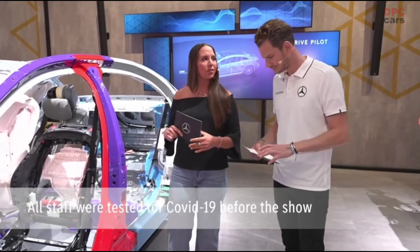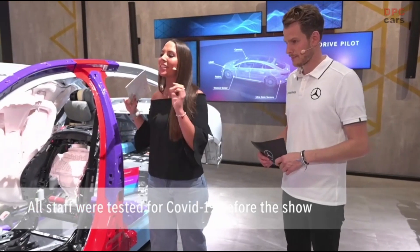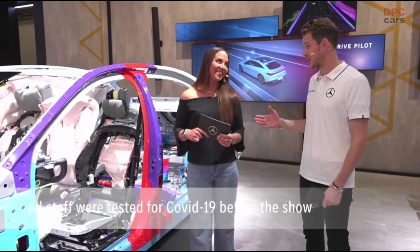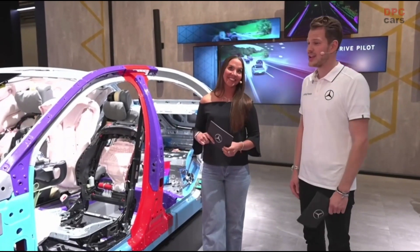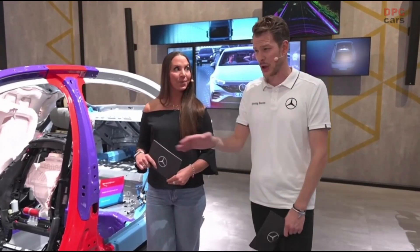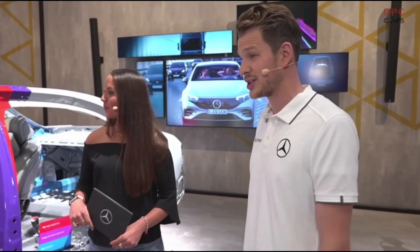But this one looks a little bit different than we're used to. So what makes this one so special and worth seeing? As you know, Cara, safety has always been an essential part of the DNA of Mercedes-Benz — and this Mercedes-Benz S-Class as well.